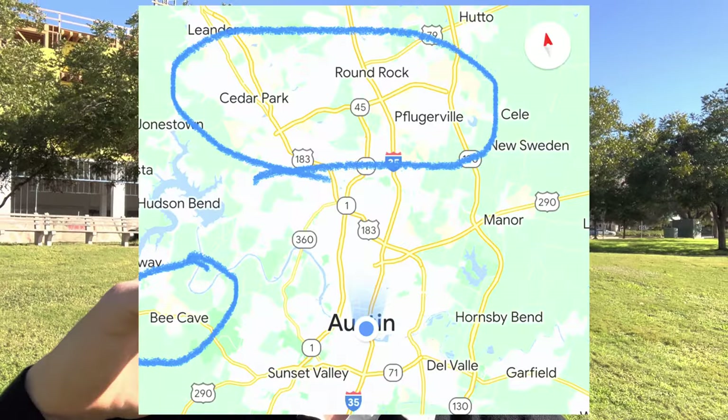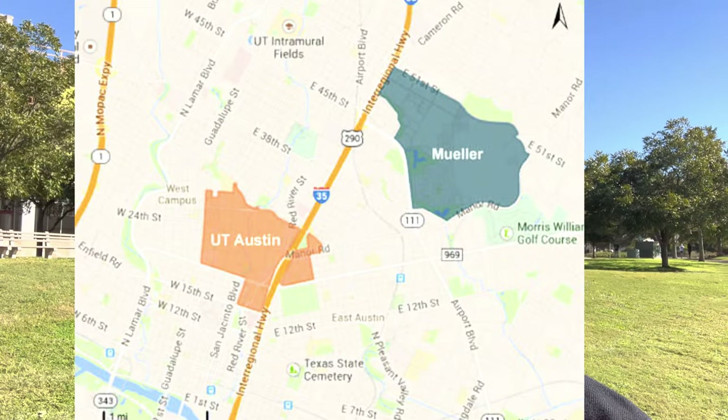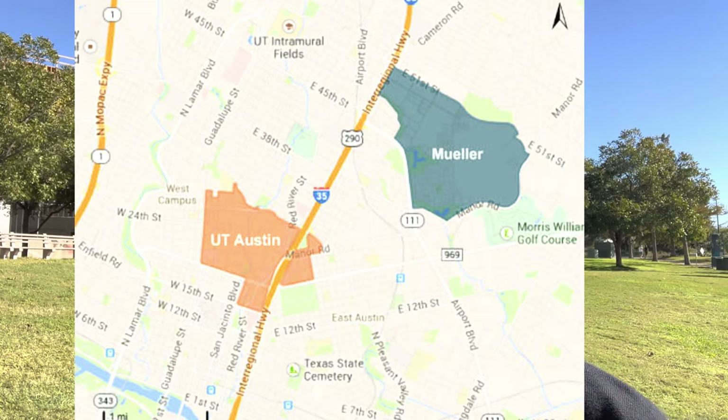In Austin, most master plan communities are going to be in the outer suburbs, but here we're only five miles away from downtown and two miles away from the university. We're technically on the east side, but I really wouldn't consider it the east side — it's its own little subdivision north of what I would call true east Austin, which is 78702 and 78722.